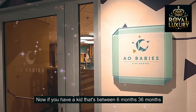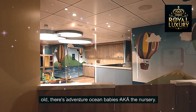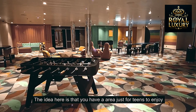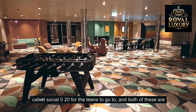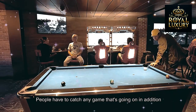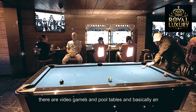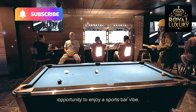If you have a kid between 6 months and 36 months old, there's Adventure Ocean Babies — the nursery. There's also an area just for teens to enjoy called Social 299 for teens to go to, and both are located right near each other. There are video games, pool tables, and basically an opportunity to enjoy a sports bar vibe, as well as catch any game that's going on.